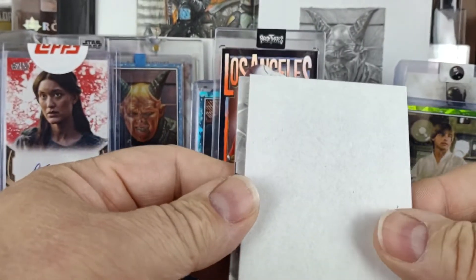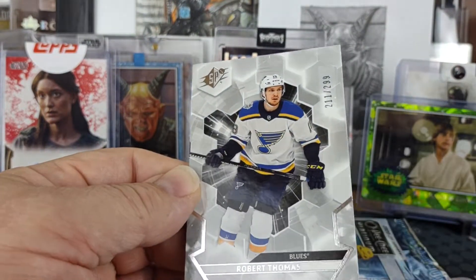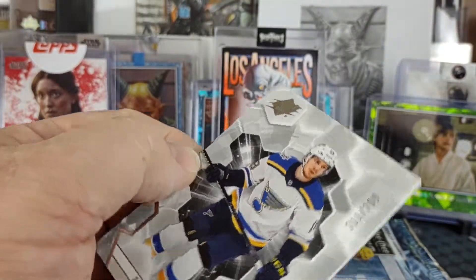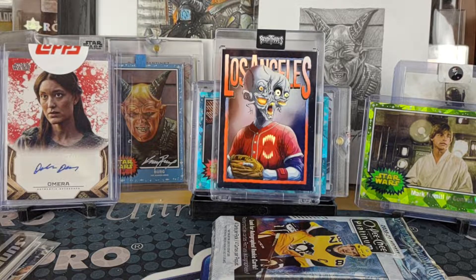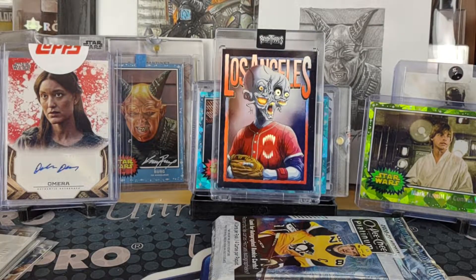They've got a decoy single card for SPX and it's going to be a Robert Thomas base numbered 211 of 299. Kind of a weak one there, because again SPX should be all hits.